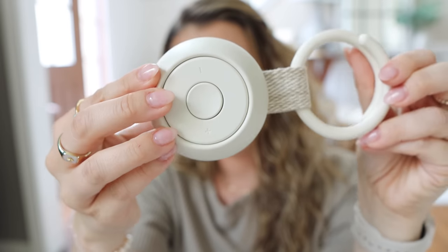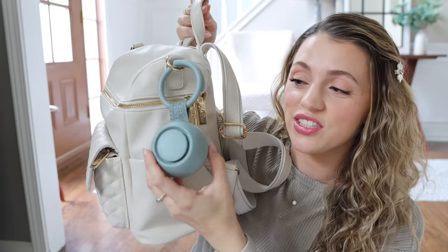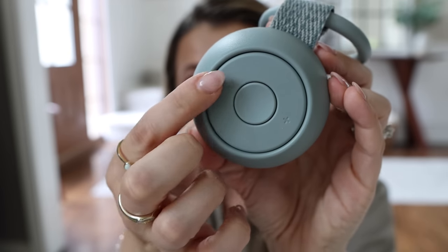The Hatch Rest Go comes in five different colors — I have it in putty, but my favorite is slate, which is a gorgeous greenish-gray. It has 10 of their most soothing sounds: white noise, ocean, the shh sound, heartbeat, and many more. The sound quality is really impressive — that's what we fell in love with on the Hatch Rest Plus — and Tyler specifically was blown away when we first tried this one.